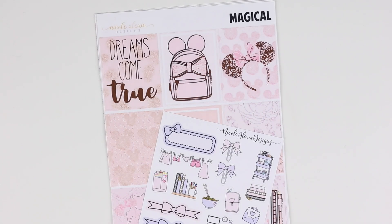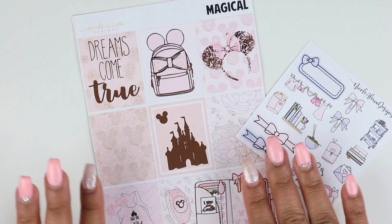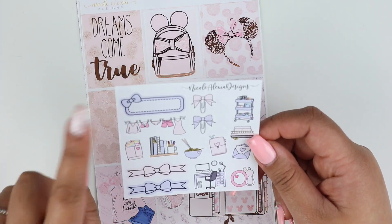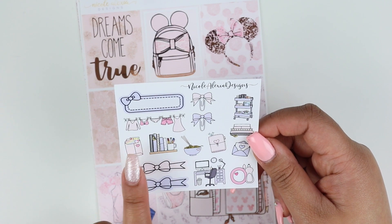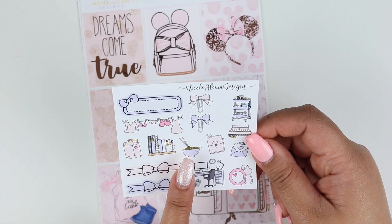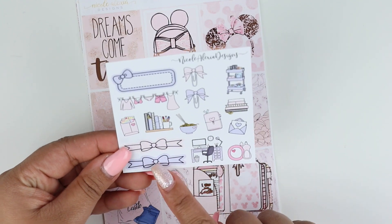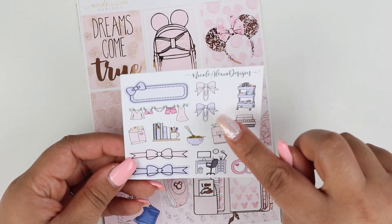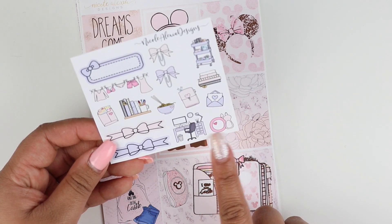I have this kit here from Nicole Alexia Designs, and I'm so excited for it because I'm actually going to LA in July. I thought this would be really cute if I decide to go to Disneyland, because I love Disney. So this is the freebie that comes with the order — we have a quarter label, a laundry line, a Happy Mail sticker, and a cute shelf with different planners on it. There's also a bow paperclip, a planner card, more Happy Mail, and a desk workspace area with some dishes.